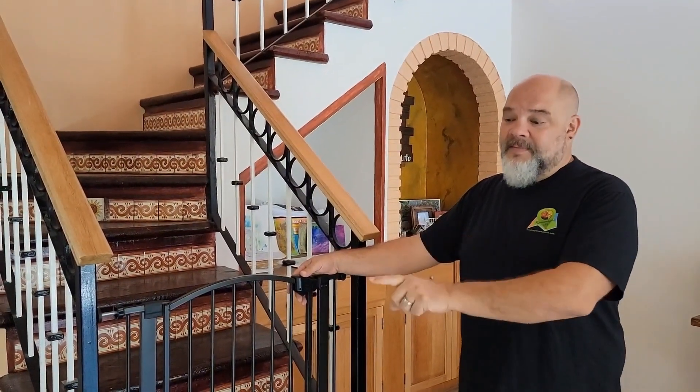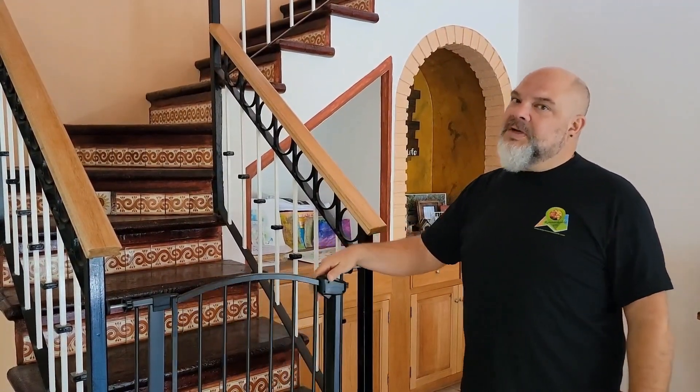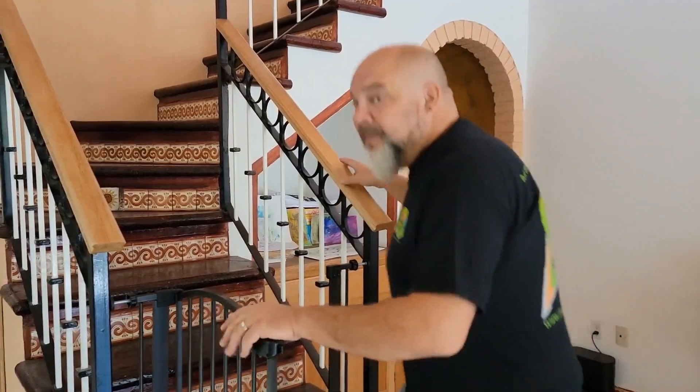We have a beautiful staircase that goes up to a second level with a nice surprise up there. We have a dog gate because the little guy can't exactly do stairs, so we have to be careful. Come on up!